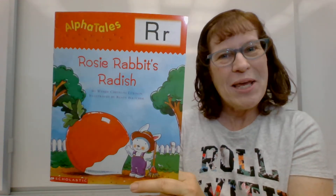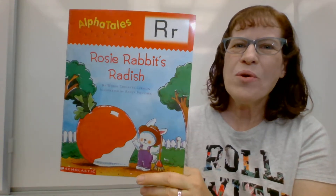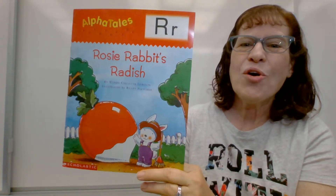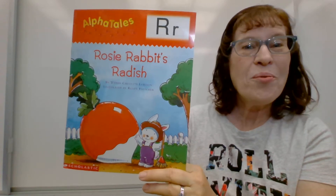Hello friends, my name is Mrs. Moore and today we're reading the AlphaTales story about the letter R. It's called Rosie Rabbit's Radish.